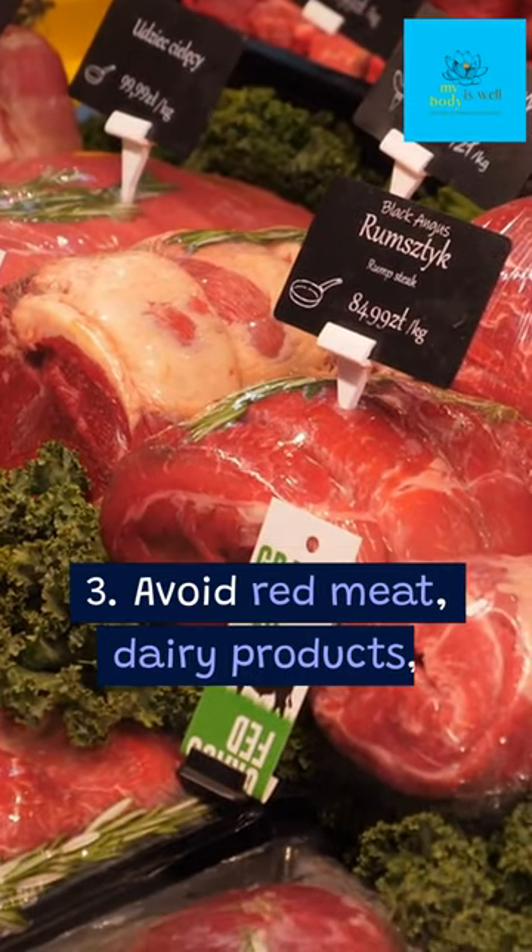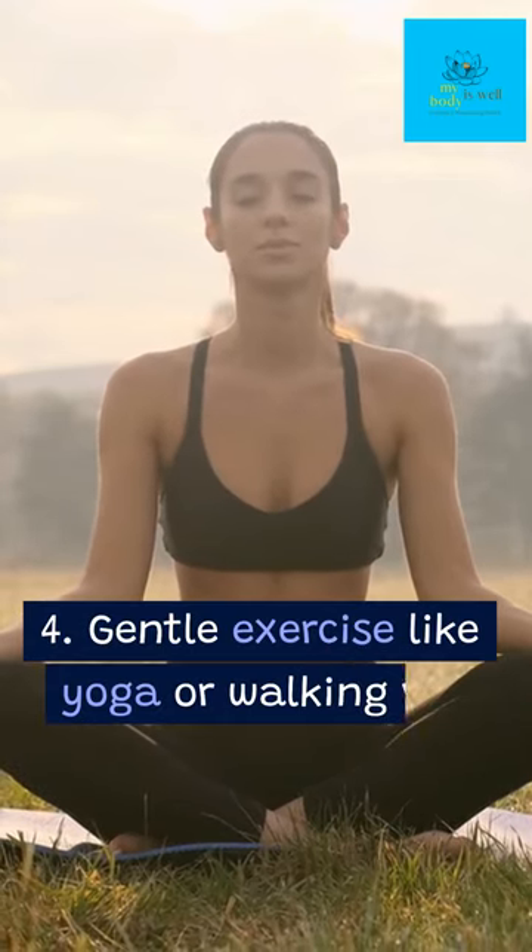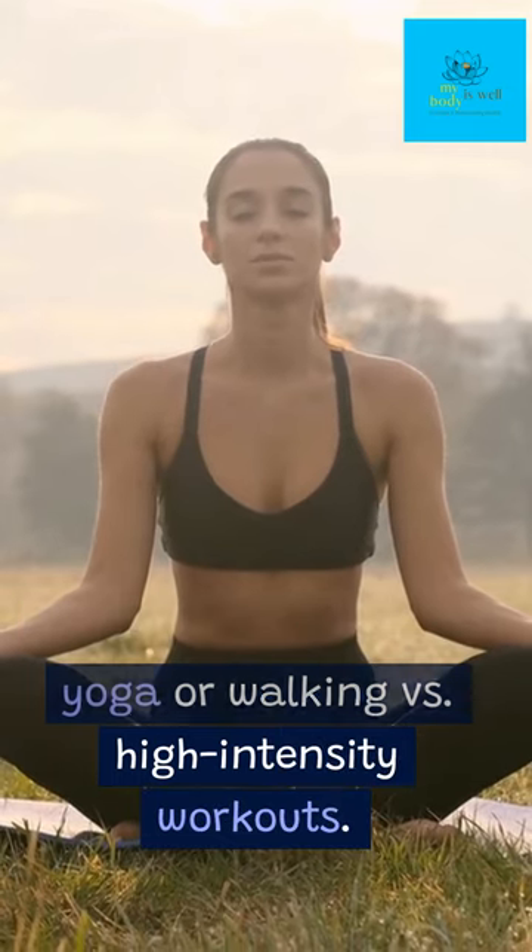3. Avoid red meat, dairy products, wheat, and processed foods. 4. Gentle exercise like yoga or walking versus high-intensity workouts.